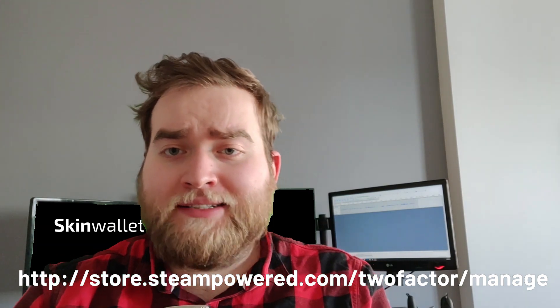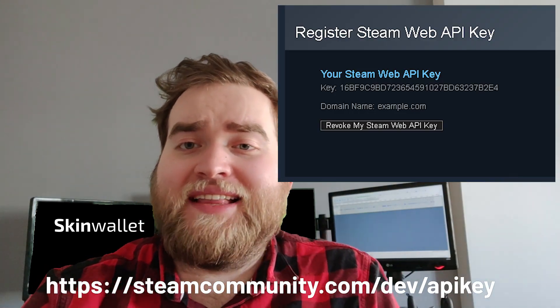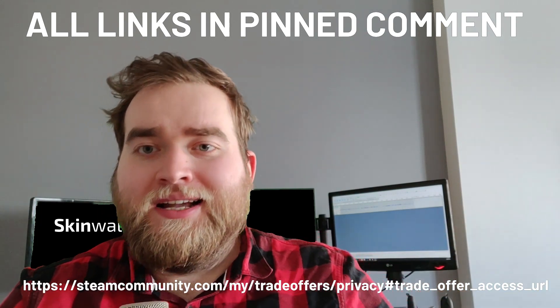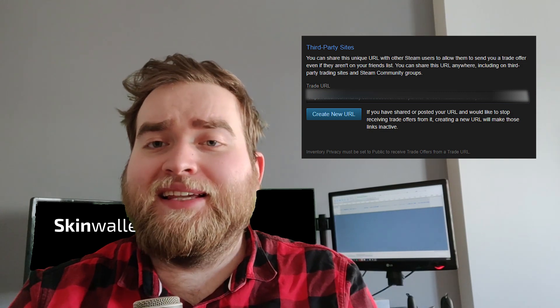So how can you avoid getting scammed? First off, make sure that your account is secured. Head to the following link — somewhere around here — and deauthorize all the devices you don't recognize. Then head to the Steam API key page, once again link somewhere around here, and if it looks like this, revoke it by clicking 'Revoke my Steam Web API Key.' If you don't have an API key, you don't have anything to worry about. Just to be sure, reset your Steam trading URL — link somewhere around here — and click on 'Create new URL.' This ensures that the scammer is completely locked out from your account.